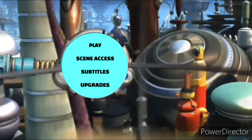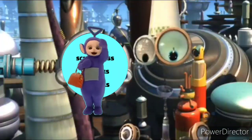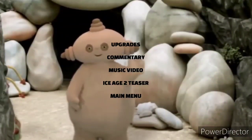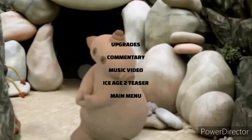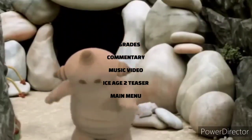Moving on to upgrades — special features. And here we are. There's a commentary, Art Fans Tour of Booty, which will be the animation short, which I haven't actually watched before. Not very much on this DVD.